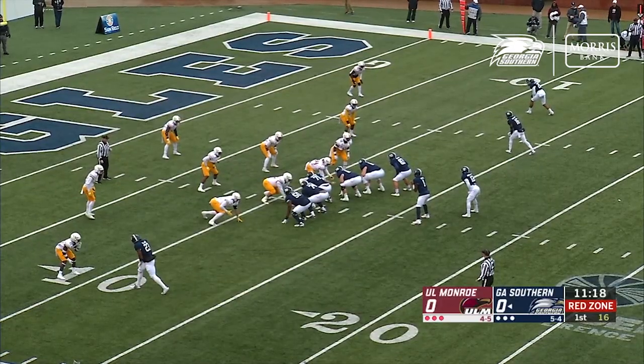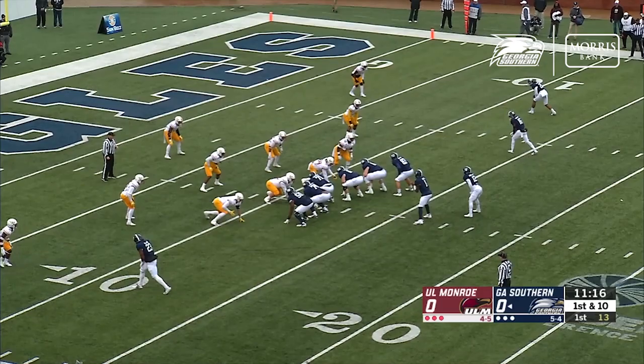Gardner, first down. He got him a couple of inches in the red zone, down to the 11-yard line.